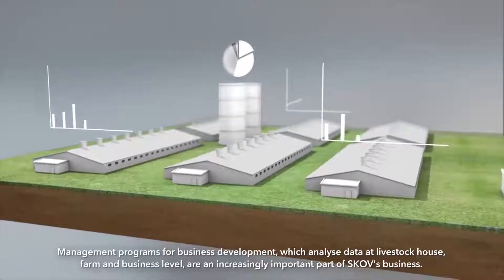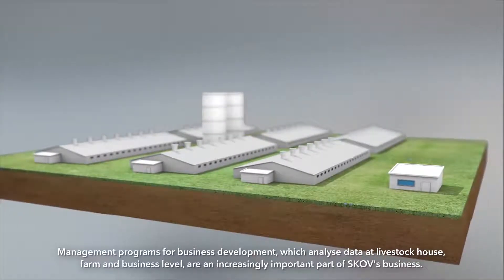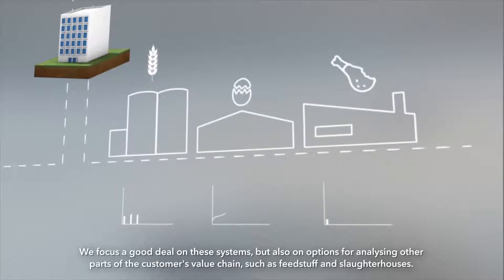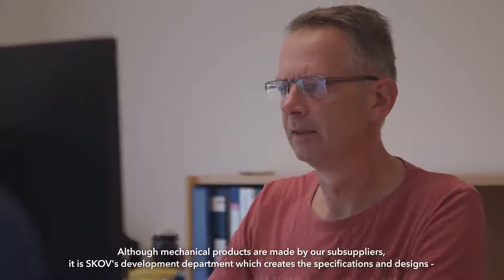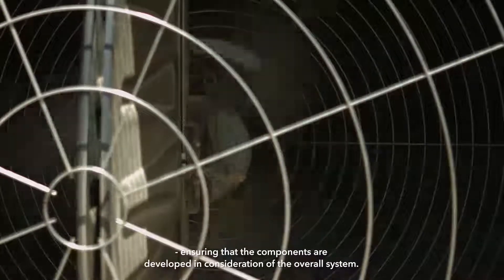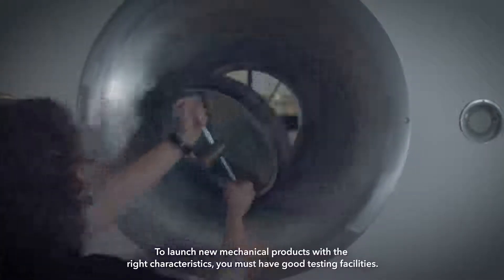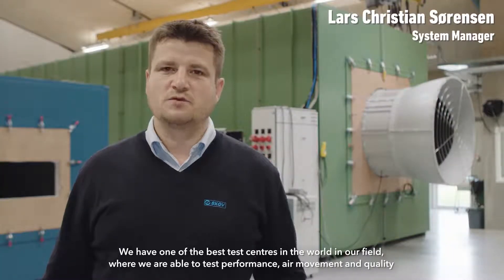Management programs for business development which analyze data at livestock house, farm and business level are an increasingly important part of SCOV's business. We focus a good deal on these systems but also on options for analyzing other parts of the customer's value chain such as feed, staff and slaughterhouses. Although mechanical products are made by our sub-suppliers, it is SCOV's development department which creates the specifications and designs, ensuring that the components are developed in consideration of the overall system. To launch new mechanical products with the right characteristics you must have good testing facilities. We have one of the best test centers in the world in our field where we are able to test performance, air movement and quality.